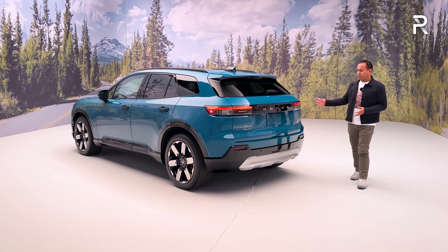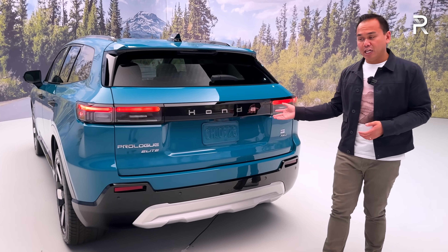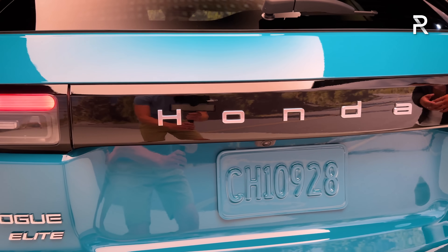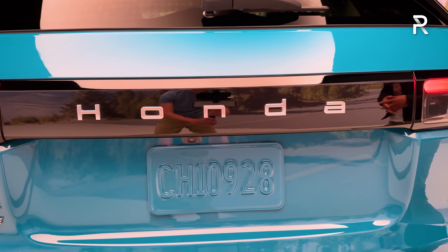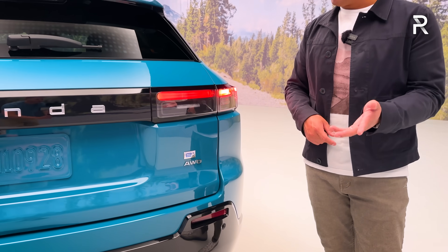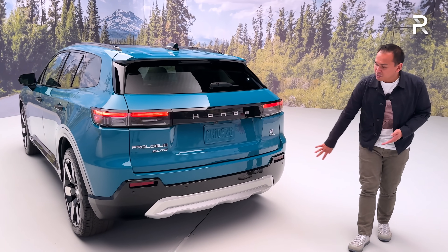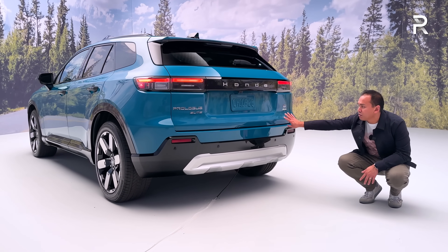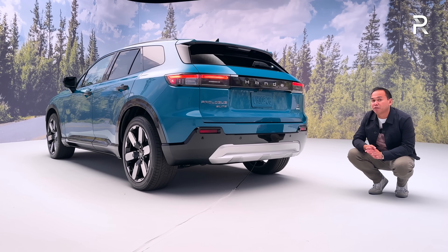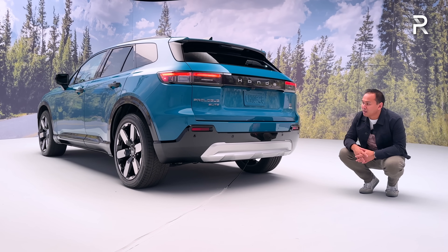Moving around to the rear of the vehicle, it has an equally conservative but handsome design with a full LED taillight design. It features the new Honda logo — they've done away with the H logo and instead have it spelled out with a new script, which Honda says every EV will get. There's Prologue Elite badging, a new Hybrid E badge, and an all-wheel drive badge. The vehicle will tow a maximum of 1,500 pounds — not quite as much as the ZDX, but it has a smaller battery and less power.